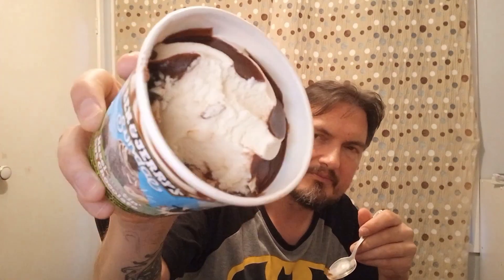Look at that sundae there — you can see how deep down it goes before you get to the hazelnut ice cream. That's quality, that.